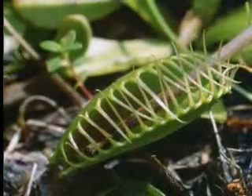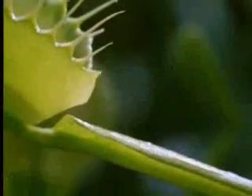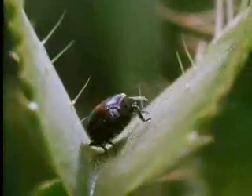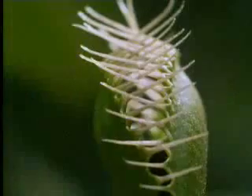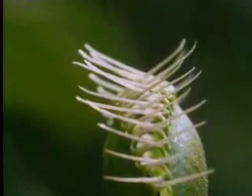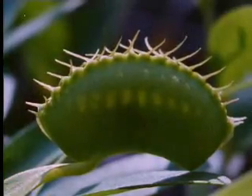This is Venus's flytrap. It shapes its traps from the ends of its leaves. One or two hairs on their surface act as triggers. Here comes a meal. Touch the hair and the trap is sprung. There's now no escape. The beetle's struggles stimulate the plant to close the trap even more tightly. It now produces digestive acids from glands on the inner surface of the leaf, which first kill and then dissolve its victim's body.